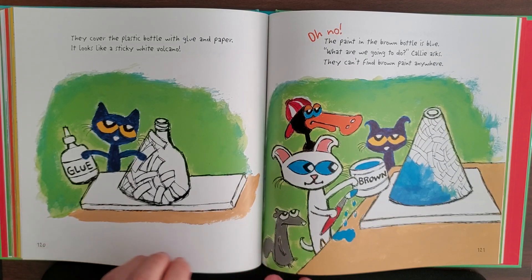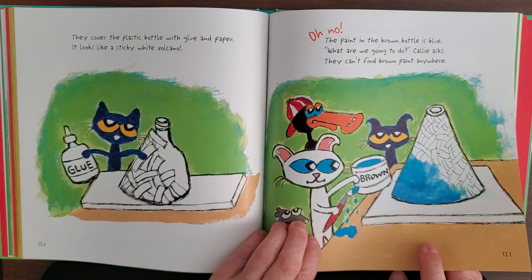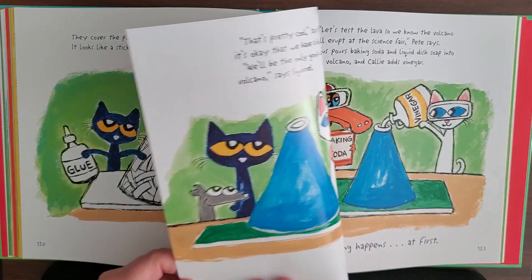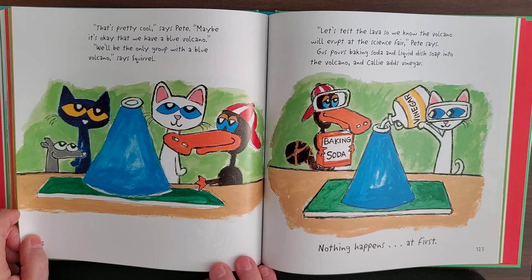Oh no — the only paint in the bottle is blue! 'What are we going to do?' Kelly asks. They can't find brown paint anywhere. 'That's pretty cool,' says Pete. 'Maybe it's okay that we have a blue volcano. We'll be the only group with a blue volcano,' says Squirrel.